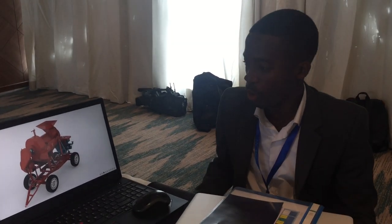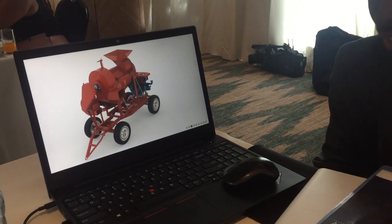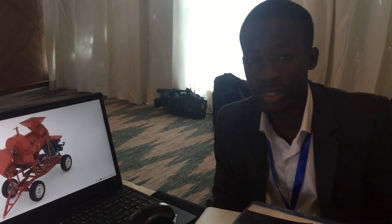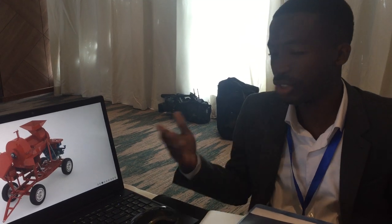Hello, my name is Theodore and I'm with C-Tech Company Limited. Over here we have the Seoul MCT 2.1 — a multi-crop thresher that is powered by an 18 horsepower diesel engine, where you can thresh a variety of crops.